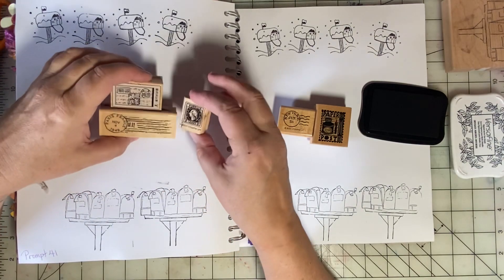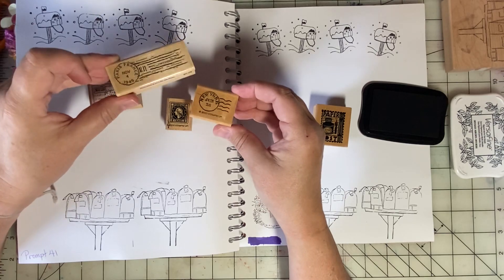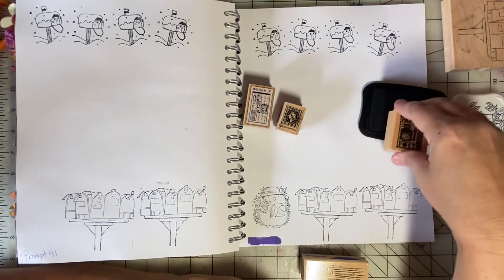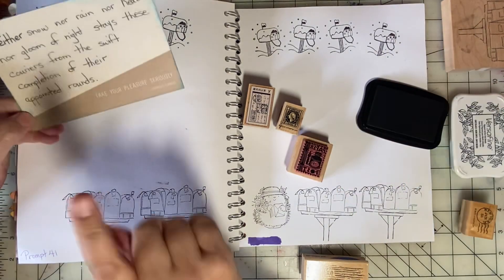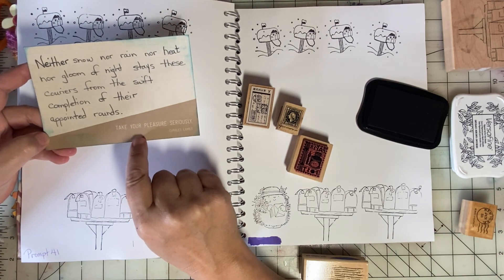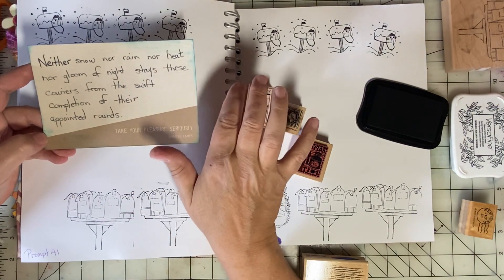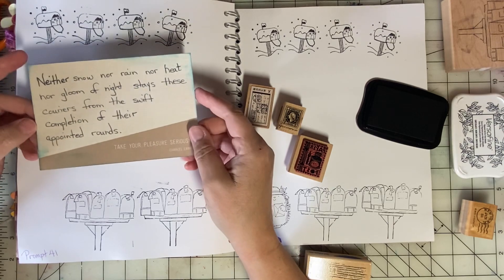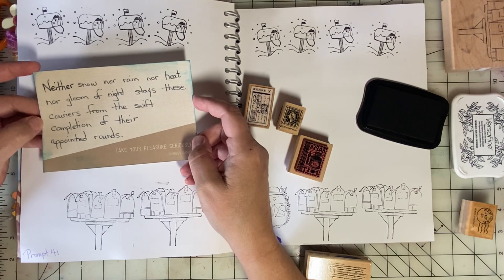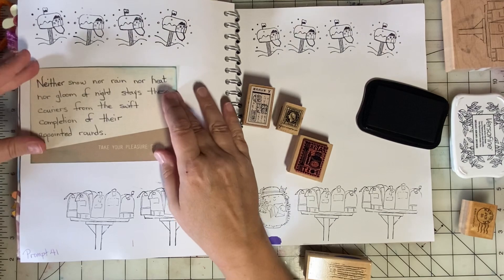I have a lot of different postmarks and stamps. I almost forgot — I had looked up the postal workers' oath or creed, and I found out it's not really an official slogan, but many of us know it: 'Neither snow nor rain nor heat nor gloom of night stays these couriers from the swift completion of their appointed rounds.' I thought that would be nice on this page.